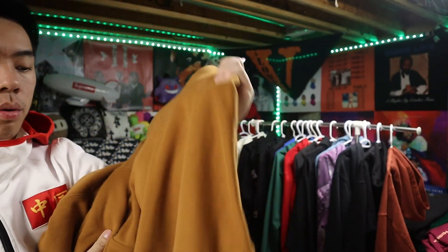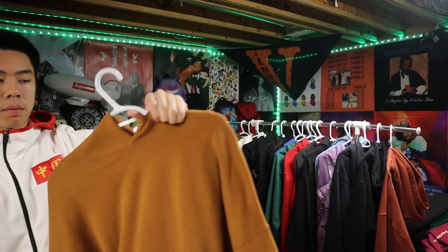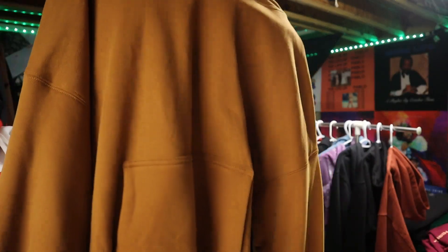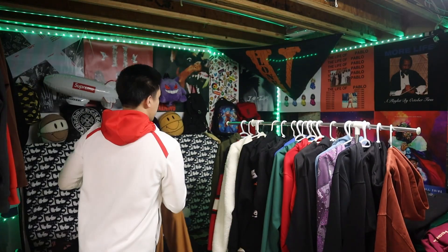Next up we got a Yeezy Gap hoodie. This feels so heavy — this is probably the heaviest hoodie I have. I like the quality, it keeps me warm, the pockets and everything look fire. W cop, 10 out of 10.